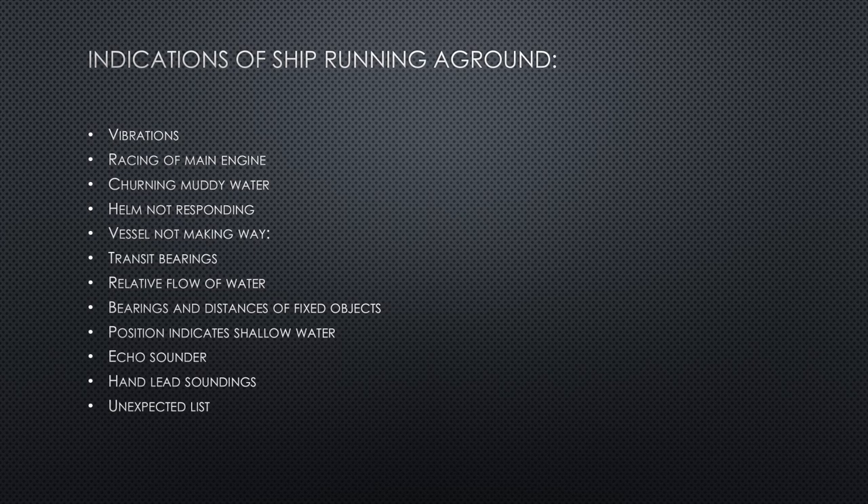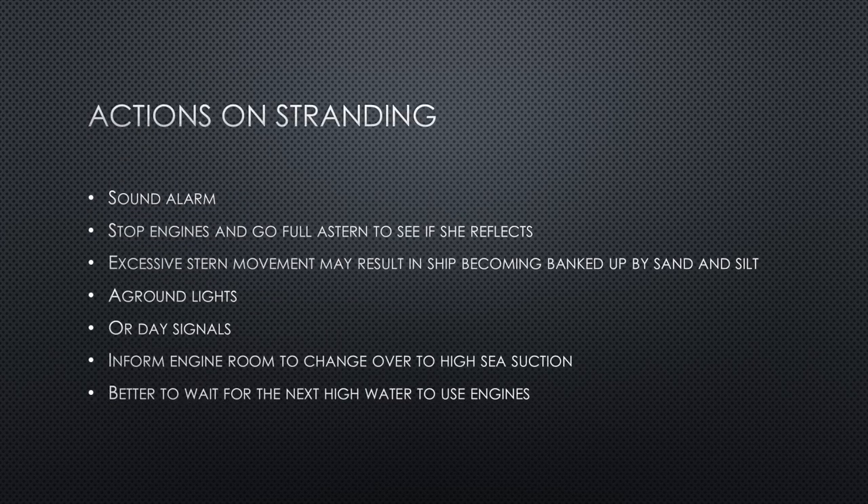The hand lead line is an alternative way of measuring the depth of seawater using a rope marked at pre-determined intervals. The hand lead line can also give an indication of what kind of seabed you are on.